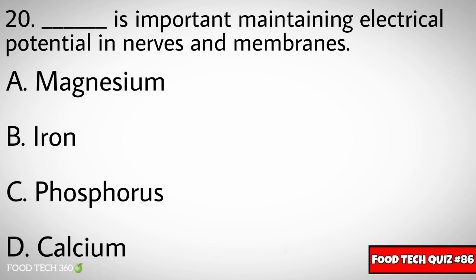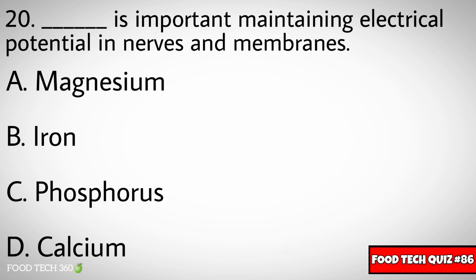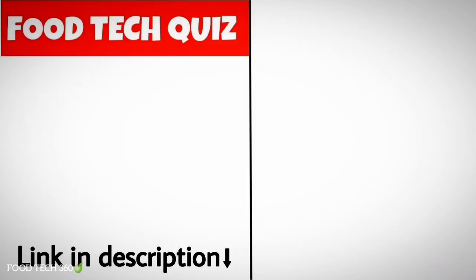Question number twenty: Dash is important in maintaining electrical potential in nerves and membranes. Options: A) Magnesium, B) Iron, C) Phosphorus, D) Calcium. Correct answer: A) Magnesium.